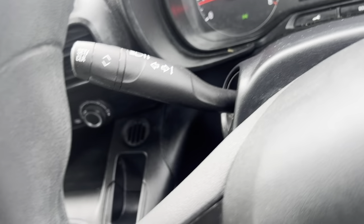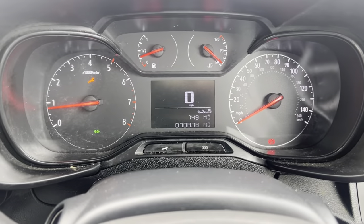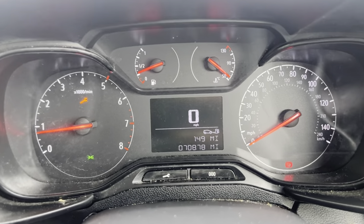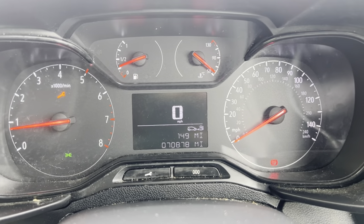You've got your wiper controls and then your indicator. On the instrument cluster you've got your rev counter on the left, speed on the right, and then your fuel and temperature gauges at the top. You've also got a digital display showing your speed, range and mileage.